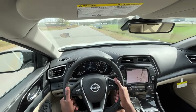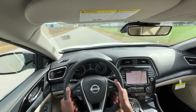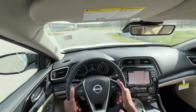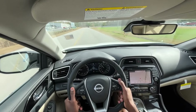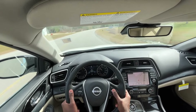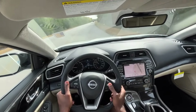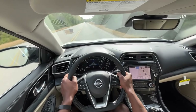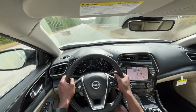My biggest complaint about the Maxima — I think they look awesome, I really do — but having that lower roofline, especially with a sunroof, I think I have the seat about as far down as it'll go and I'm pretty far back, and I still feel like my head is about to touch the roof. I'm hoping we can get a little more headroom in whatever vehicle comes after this, whether it's a refresh of the Maxima or a new vehicle.